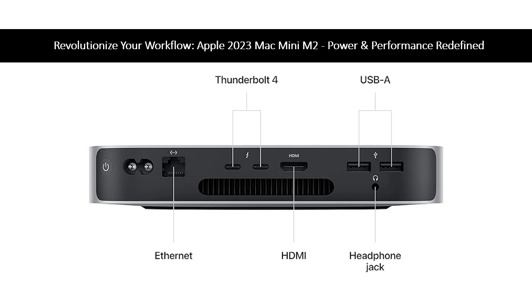Elevate your productivity and creativity with the Apple 2023 Mac Mini M2 today. Starting at $3,675.